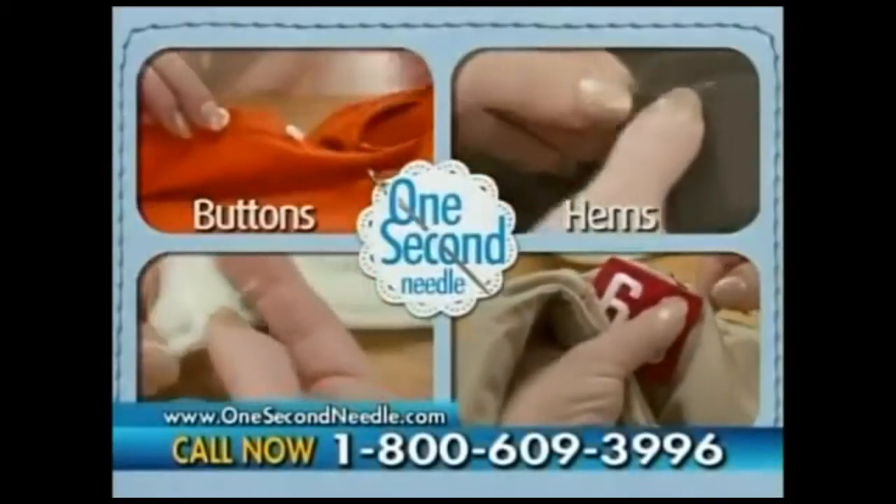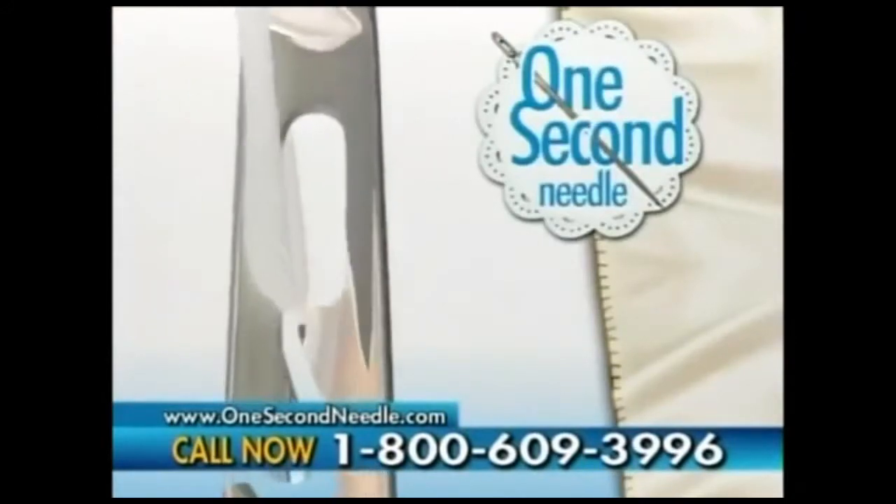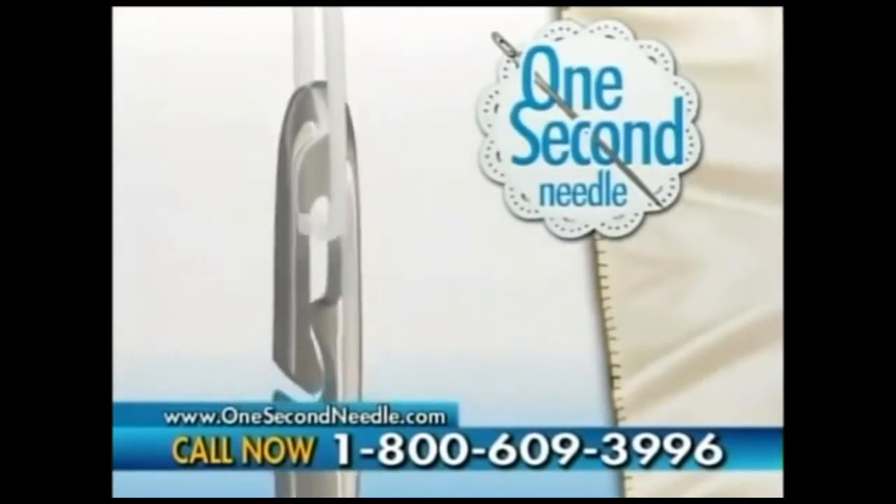Use it for sewing buttons, hemming pants, mending tears, and more. The One Second Needle is so simple, it's the only needle that you can thread blindfolded. Watch again. With one simple motion, your needle is threaded. It's that simple.